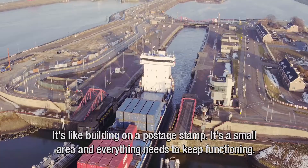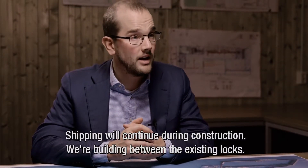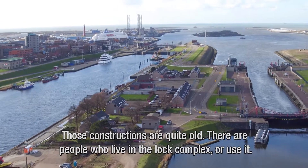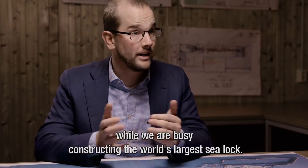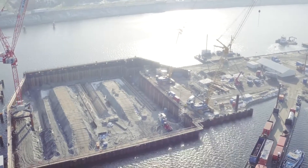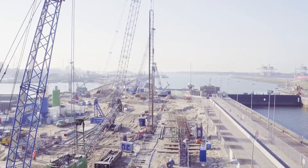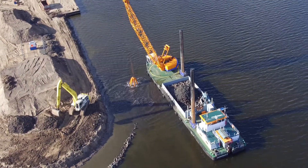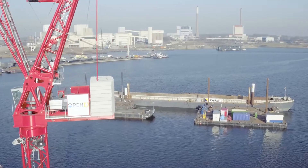During construction, we are building directly next to the existing sluices, which remain open and operational. There are old constructions involved, and people continue to use the sluice complex throughout. They all have to continue with their current activities while we realize the biggest sea sluice in the world. Because of the project complexity, the BAM and Volker Wessels engineering companies are supported by Royal HaskoningDHV, Arcadis and Ivy Infra. Dredging companies Van Oord and Bascalis will also contribute their expertise during construction. Upon completion, they will be responsible for maintaining the channels.